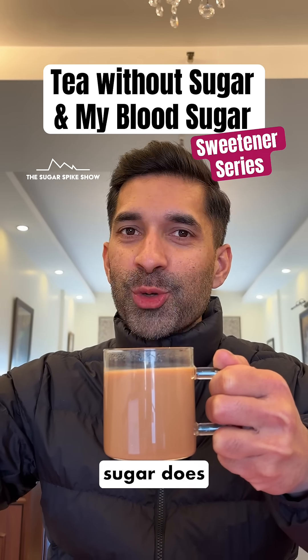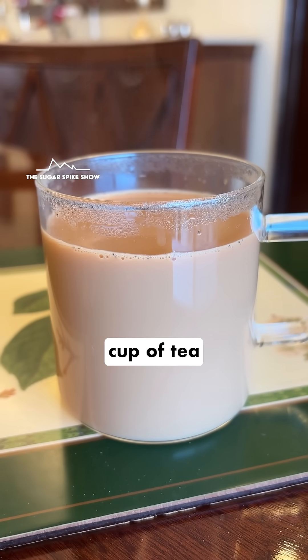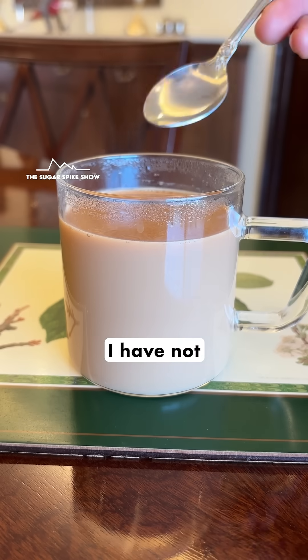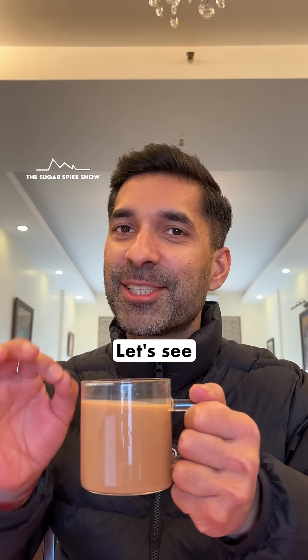Do you know what tea without sugar does to blood sugar levels? Let's find out. Today I'm having one cup of tea made with whole milk. This is a thicker tea, as one third of this is whole milk. I have not added any sugar to this, but this should still be about 50 calories. Let's see what happens.